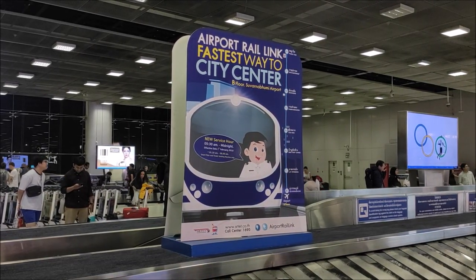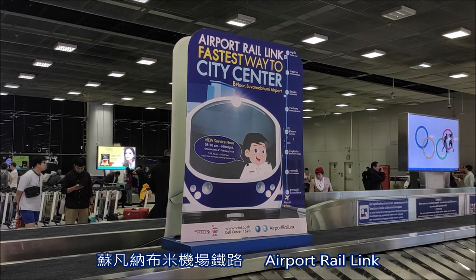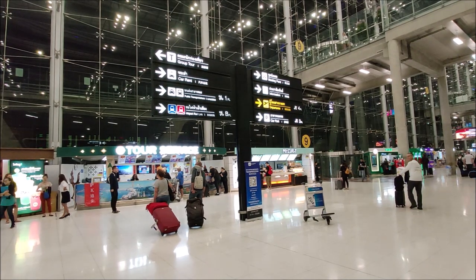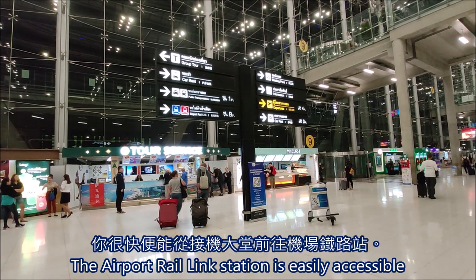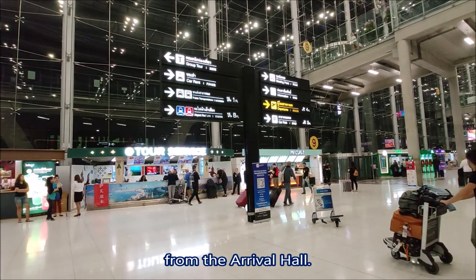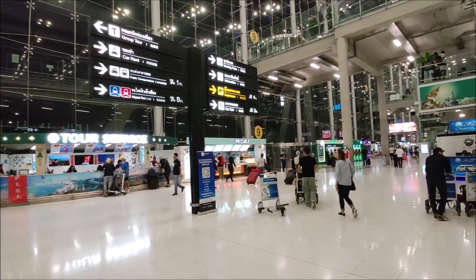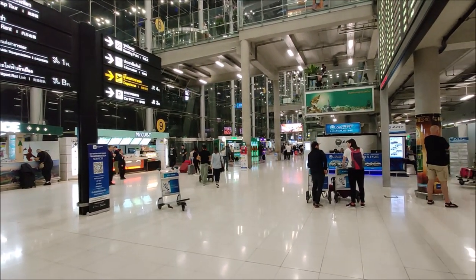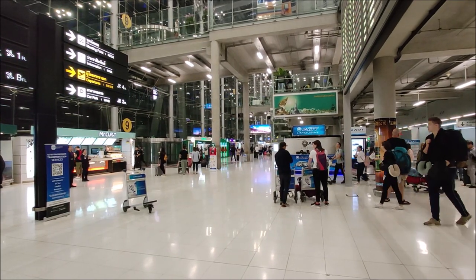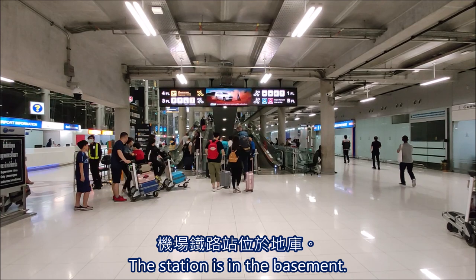Tonight, I'll show you how to take the train to town from the Bangkok Suvarnabhumi Airport. You should follow the signs for the airport rail link in the arrival hall. Let's go downstairs.